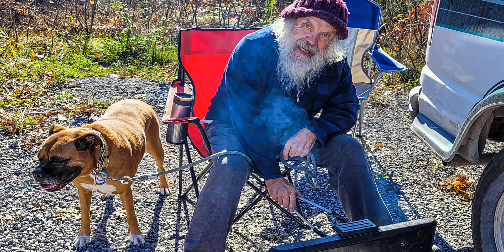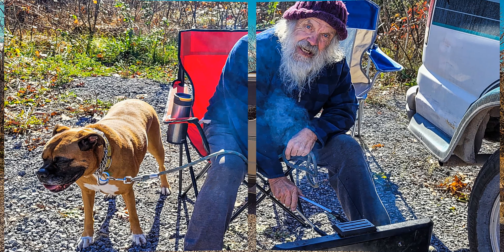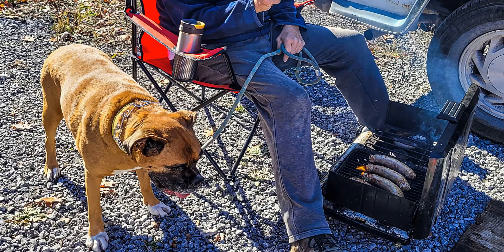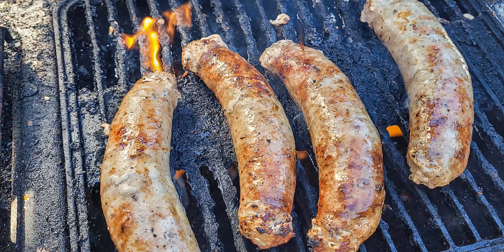Here I am making a little barbecue before we hit the road. There's our van — that was our home base for this weekend of star photography. Bella's helping me cook some pork sausages.